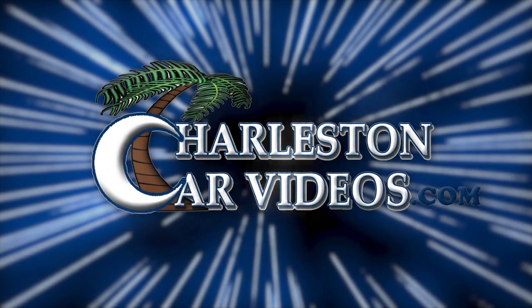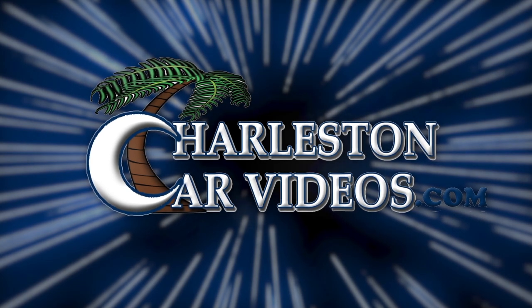Hey everybody, today we found a 2002 Pontiac Trans Am to show you. Stay with us — it won't be a long video, but it's going to be a quick one showing you what one looked like from back in 2002. And on top of that, it's a convertible. Here we go!